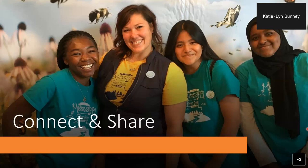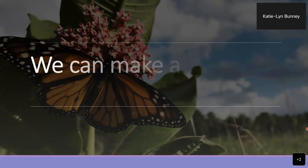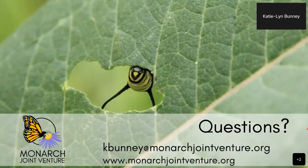Another great way to help monarchs is to connect and share — in your homes, communities, workplace, school, faith organization, libraries, all sorts of things within your community. We can work together to protect monarchs. We can make a difference for monarchs and other pollinators if we work together. This is an all-hands-on-deck approach and we need everybody's help to get there. I'll end on some questions — I think we have about 13 minutes.